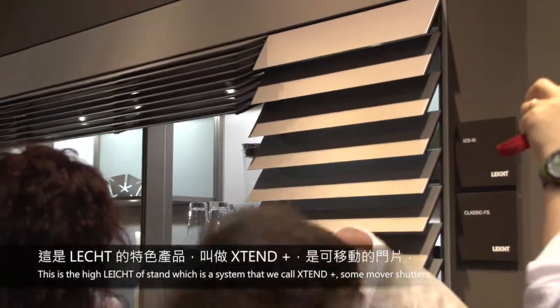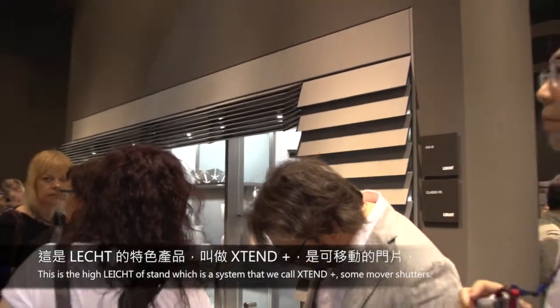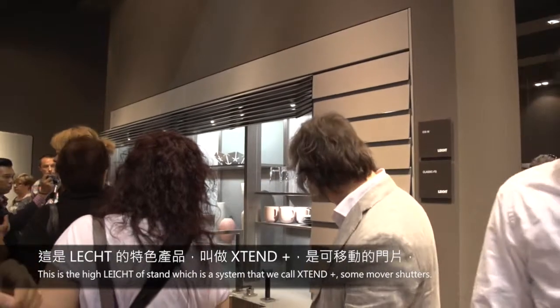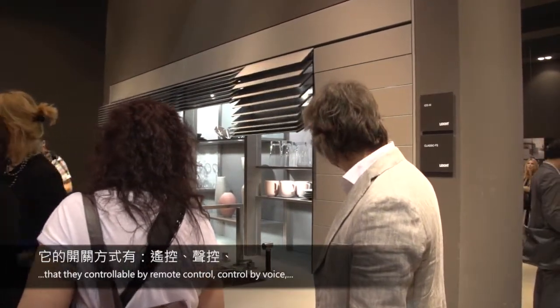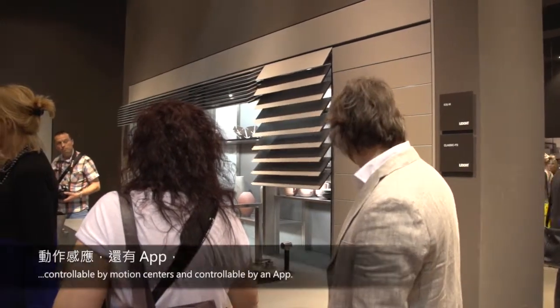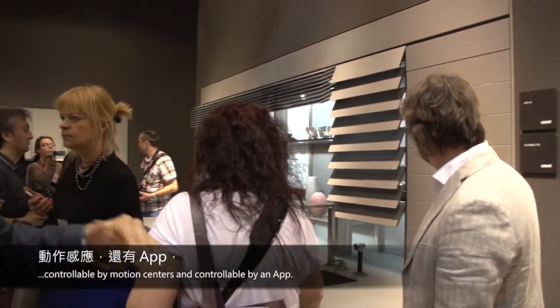So this is the highlight of the stand, which is a system that we call X10 Plus. Our movable shutters are controllable by remote control, controllable by voice, controllable by motion sensor, and controllable by an app.